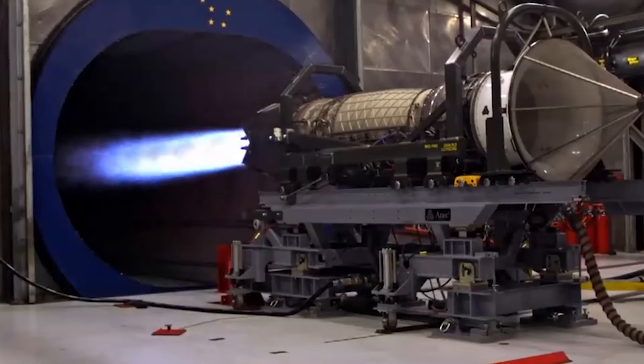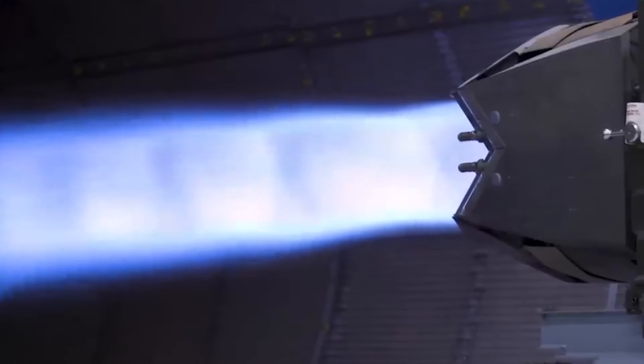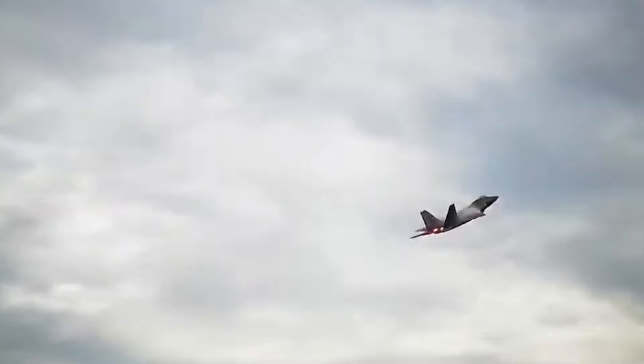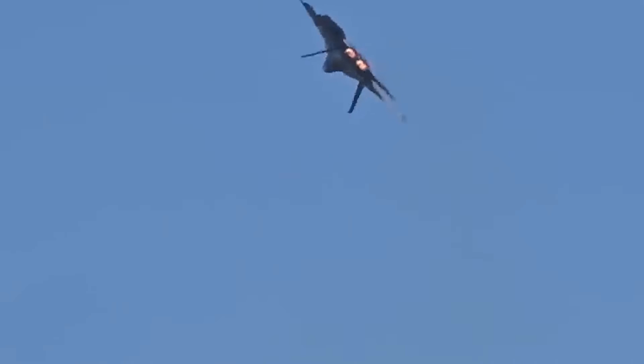Second, superior maneuverability: agility is paramount in a dogfight, and the F-22 excels in this area. Its powerful Pratt & Whitney F-119 turbofan engines, coupled with thrust vectoring nozzles, allow for exceptional maneuverability. These nozzles can be directed to provide additional thrust in specific directions, enabling the Raptor to perform tight turns, rapid climbs, and even pirouette maneuvers, giving it an edge in close quarters combat.